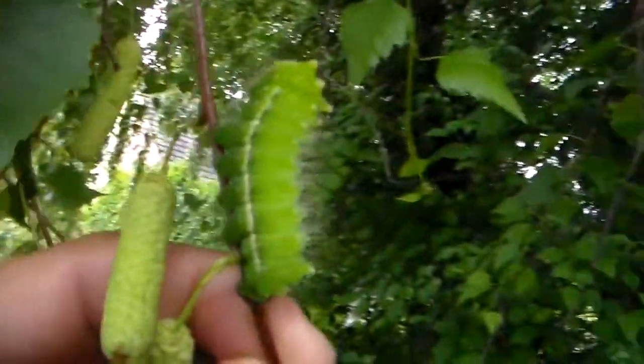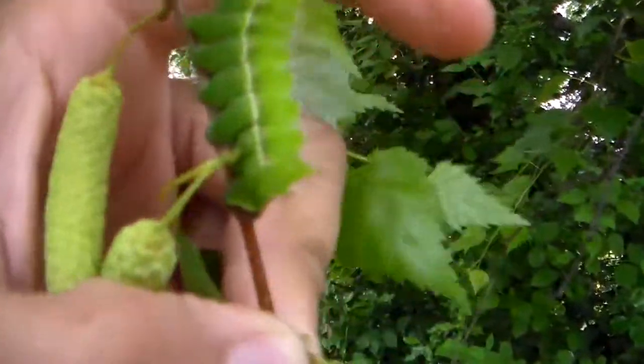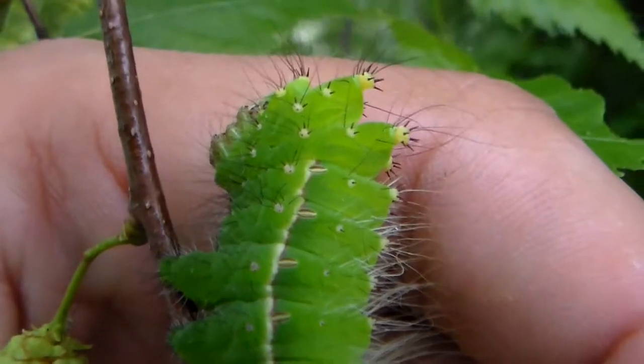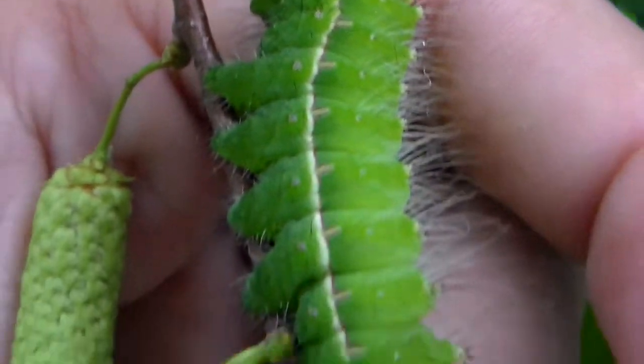So, let's get started. Hello everybody. Today I am showing you my rearing of the Japanese moon moth, Actias gnoma.